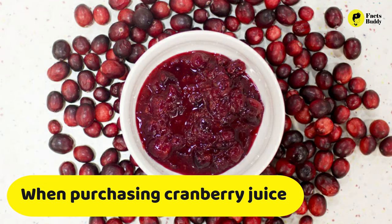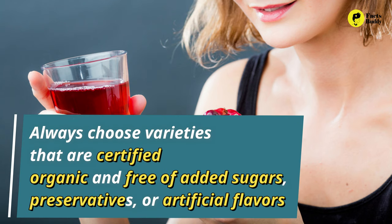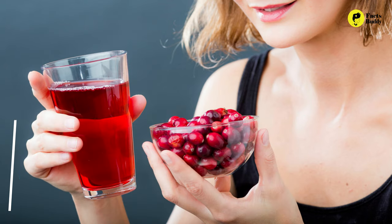When purchasing cranberry juice, always choose varieties that are certified organic and free of added sugars, preservatives, or artificial flavors. Or, get a juicer and make your own.